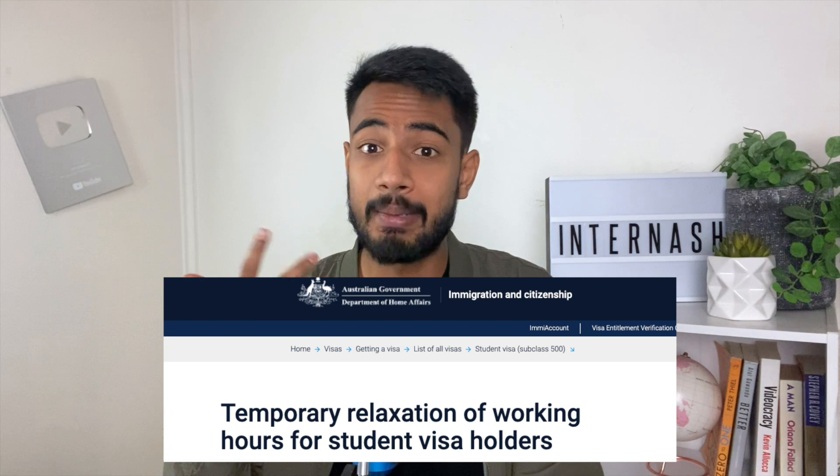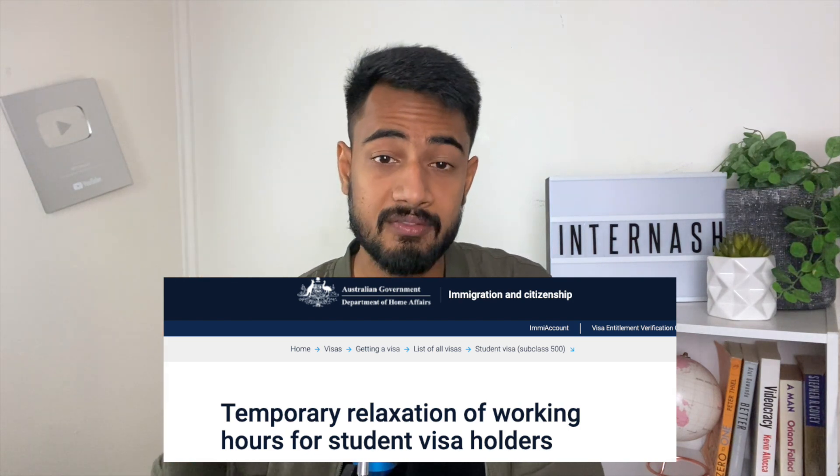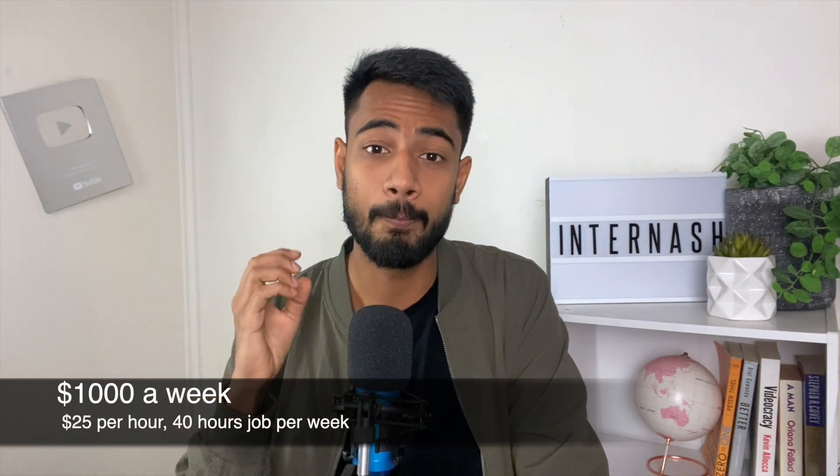Just a disclaimer: right now international students don't have a cap on working hours, so working 40 hours a week is currently legal — though this may change in future as there's been no official announcement either way. If you're working 40 hours a week at around $25 per hour — which is reasonable, as many jobs pay $20 to $27 per hour — that's $1,000 per week, or about $4,000 to $5,000 per month.